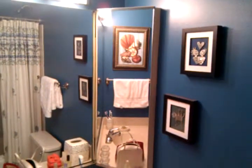This existing cabinet is not of their liking. They'd like to do something different, but they'd like to maintain this large mirror, and this light is working for them as well.